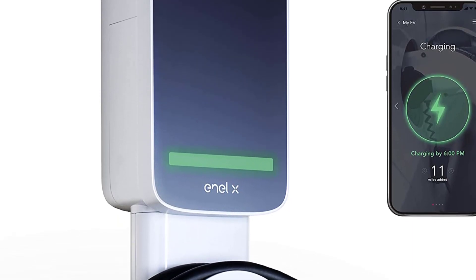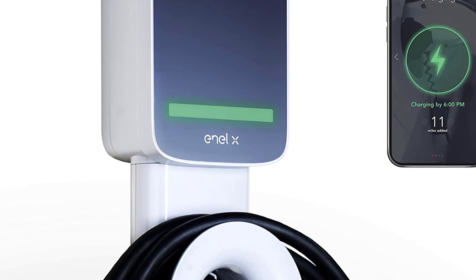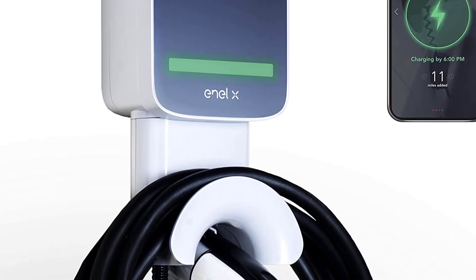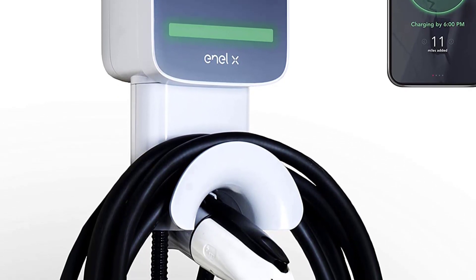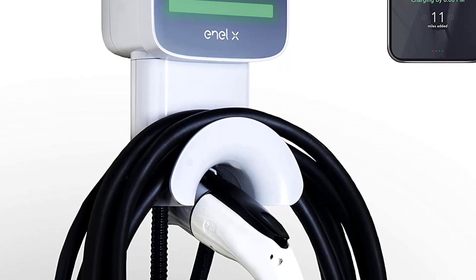If you've ever used a Level 1 electric vehicle charger, you'll know how slow and frustrating they can be to rely on. Luckily, the Juicebox is a Level 2 charger, which means that it delivers 32 amps and is capable of charging your vehicle up to 6 times faster than Level 1 chargers.